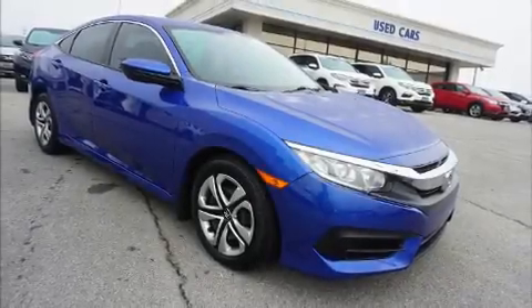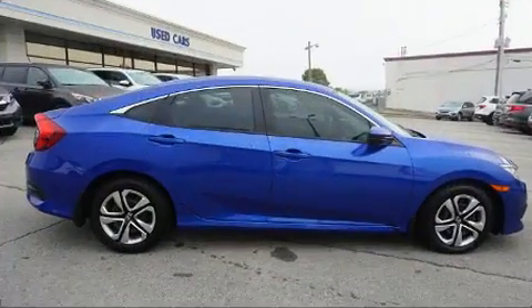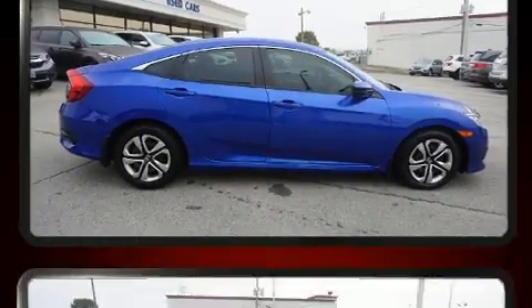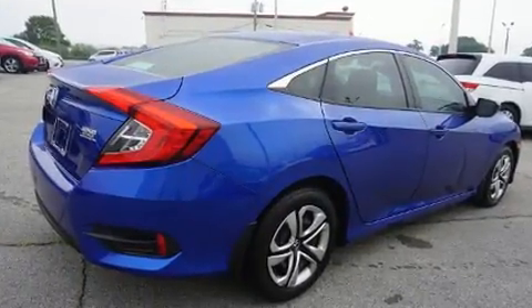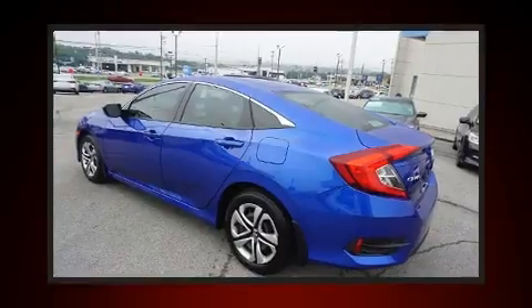Get excited about the 2016 Honda Civic. This four-door, five-passenger sedan has just over 80,000 miles. Under the hood, you'll find a four-cylinder engine with more than 150 horsepower, providing a smooth and predictable driving experience.